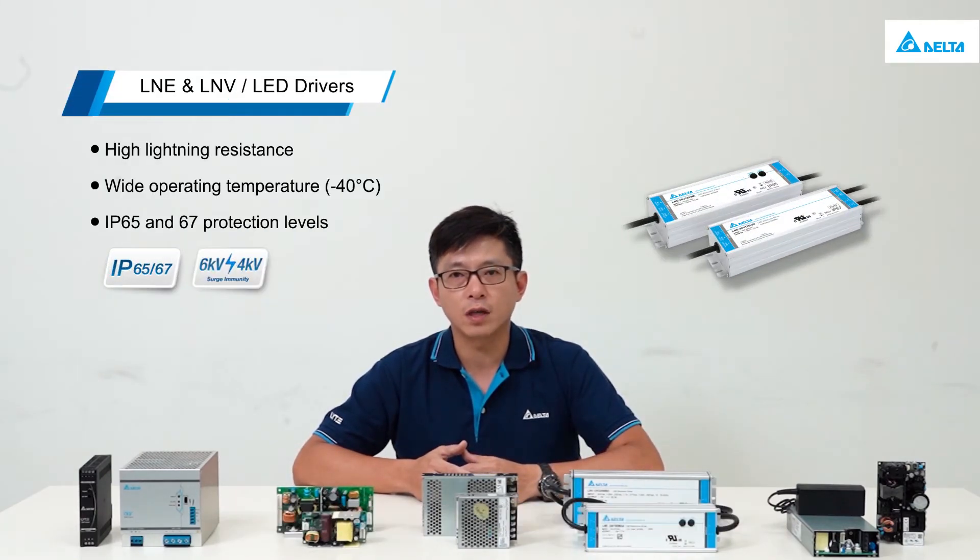Our LED drivers feature strong lightning protection capability, wide operating temperature, and IP65 and IP67 protection against dust and water.